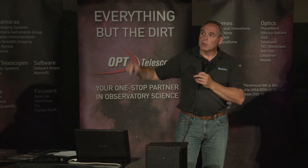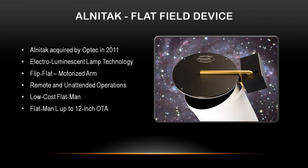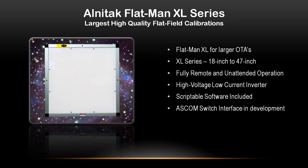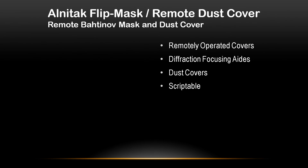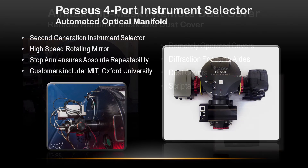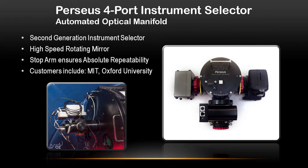We acquired Alnitak Astro Systems back in 2011. Alnitak has a very unique flat-fielding device that works well with all of our other products — the Flip Flat and the XL series. We also do weird stuff like remote dust covers and Bahtinov masks. We can do Hartman masks as well. And we have something called a Perseus instrument selector — it's a four-port instrument selector with a rotating mirror for very quick changes between instruments. The image in the lower left is from Oxford University. These are used on some scopes for gamma-ray bursters so they can quickly move from an imaging camera to a spectrograph and get a lot of data really fast.